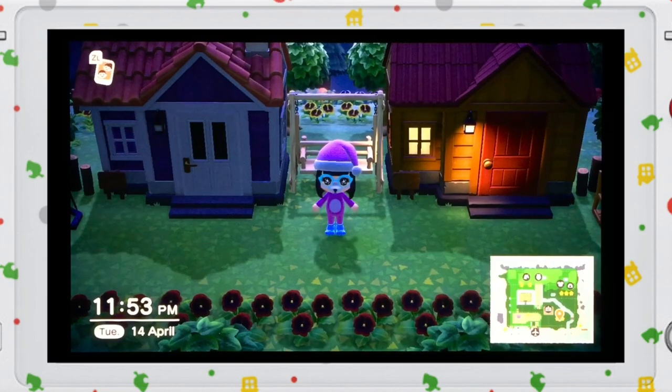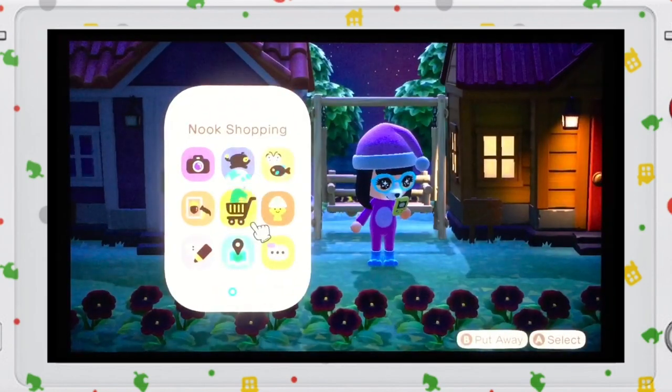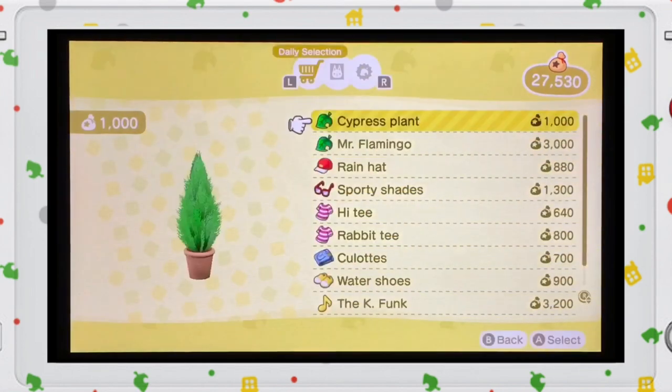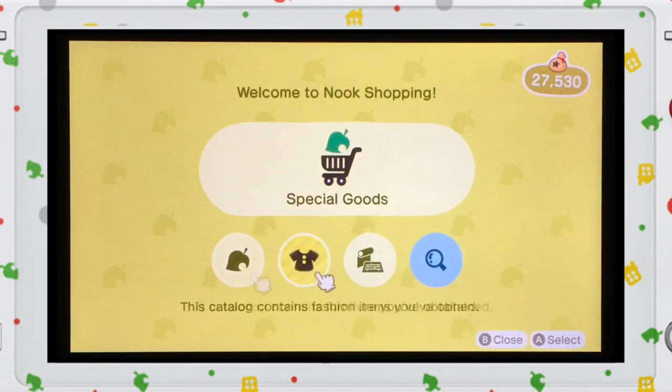So that is the guide, and once you've unlocked it, you can now order anytime, anywhere from the Nook Shopping or your catalog.